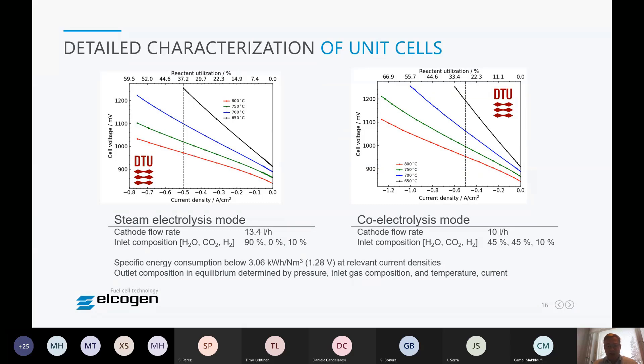Also interesting in co-electrolysis is that we can fairly easily tailor the outlet composition from the unit cell by adjusting the current, temperature, inlet gas composition, and pressure to the equilibrium composition at those conditions. It has been shown many times that co-electrolysis works very nicely as an equilibrium reactor.